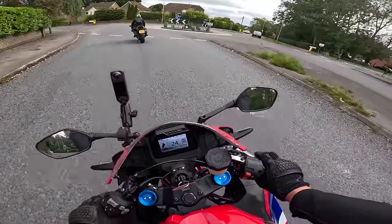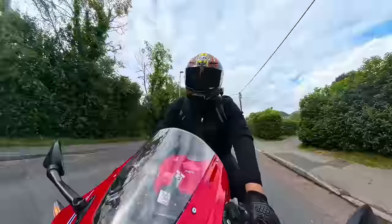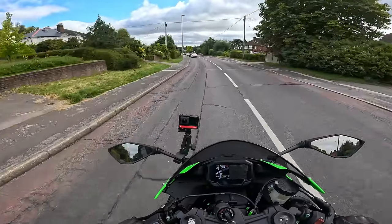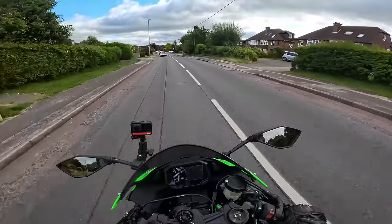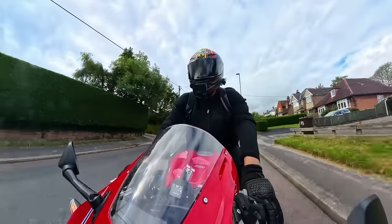I've got a blipper on this — I do like that blipper. I'll take the slightly snatchy throttle response so I can have the blipper. I'd much prefer to have the blipper on the Kawasaki as well, but it is what it is.